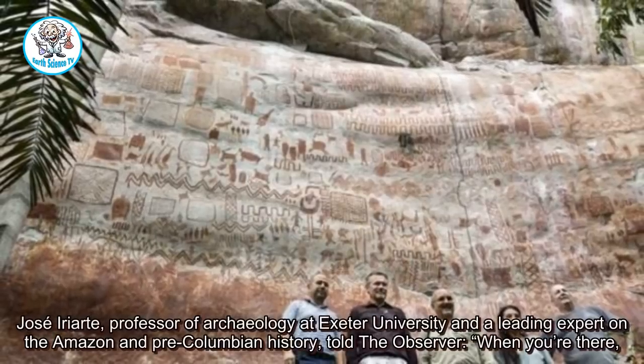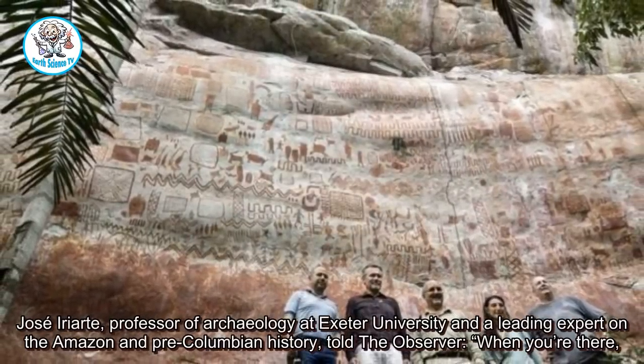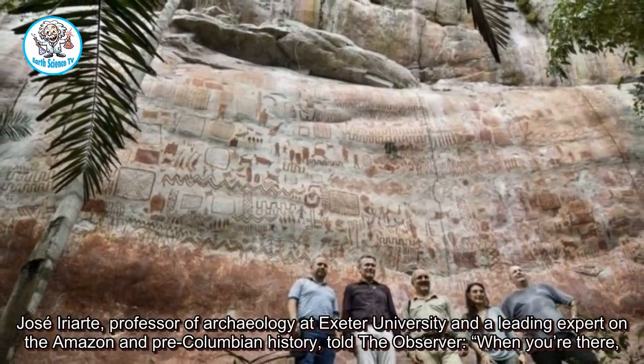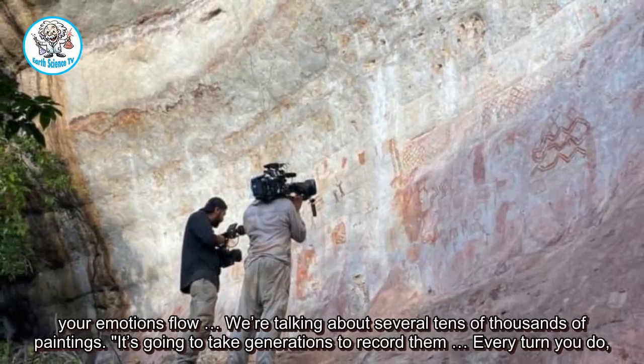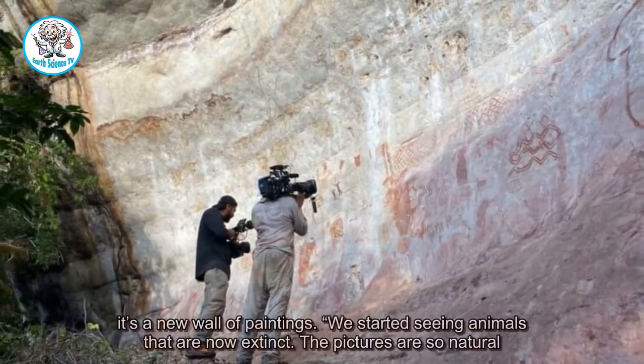Jose Iriarte, professor of archaeology at Exeter University and a leading expert on the Amazon and pre-Columbian history, told the Observer: 'When you're there, your emotions flow. We're talking about several tens of thousands of paintings. It's going to take generations to record them — every turn you do, it's a new wall of paintings.'